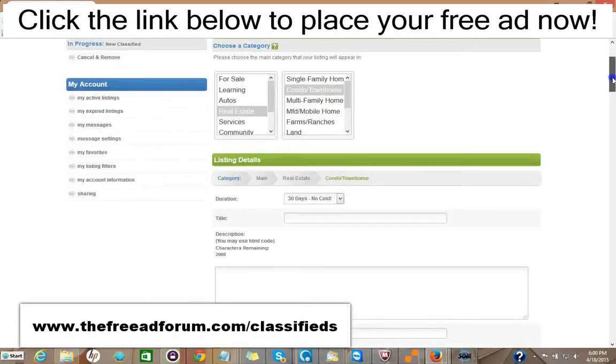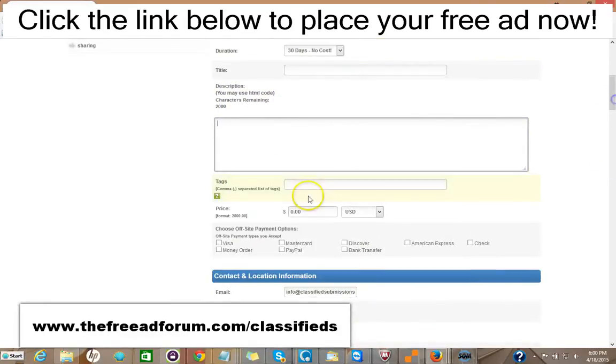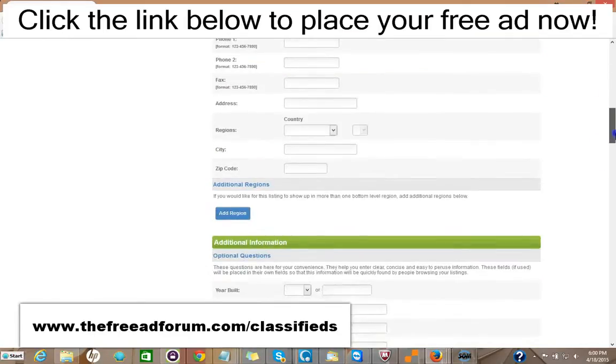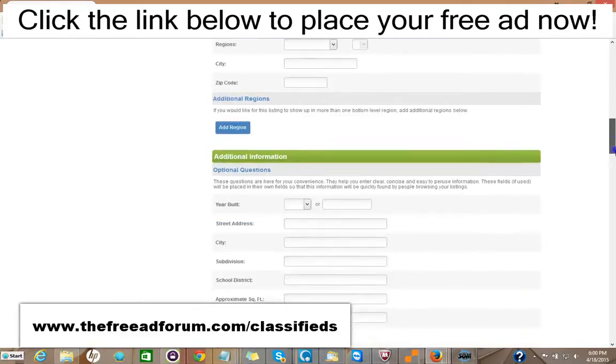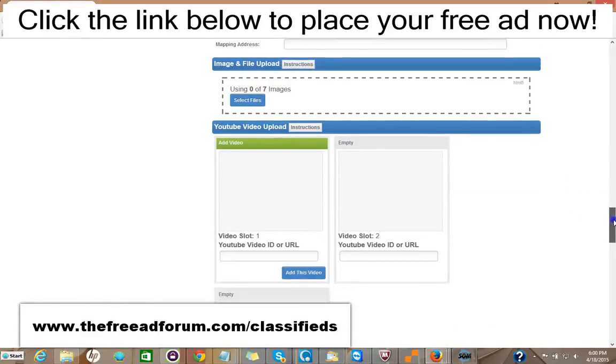Then you fill in your information on the listing. You have 30 days free at no cost if you want. If you don't want to bother reposting your ad, you can pay just $2 and for 90 days your ad will stay live on our site. For $5, your ad will stay an entire year. You put your title, your description, you can add HTML to make it look very attractive, the price, and your methods of payment. A lot of this information is optional. You can add images — up to seven images — and three videos.